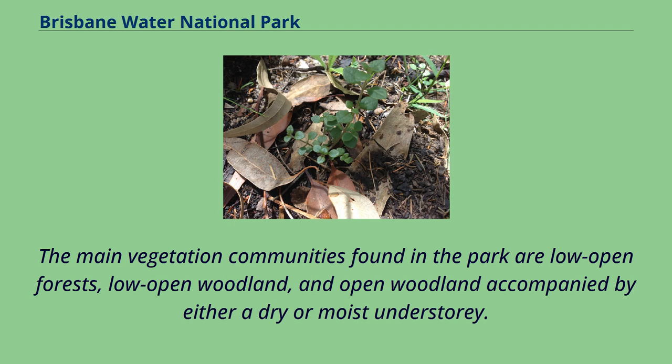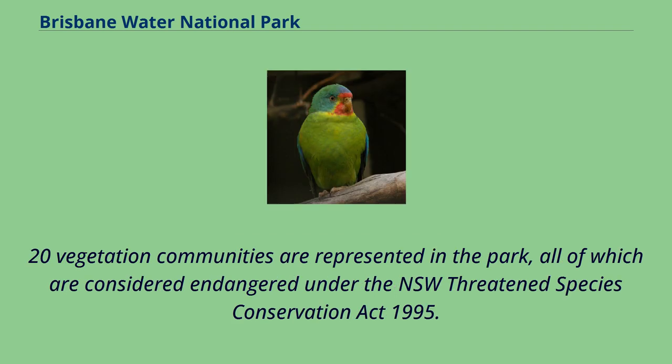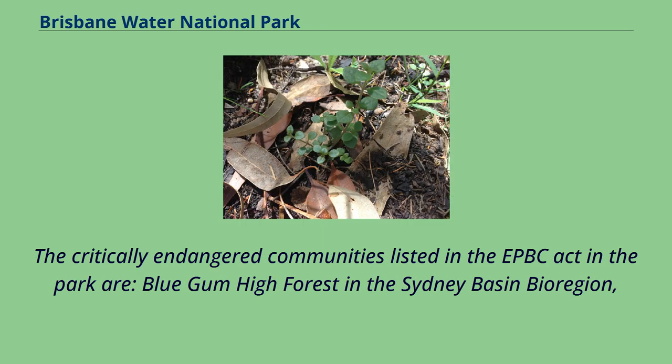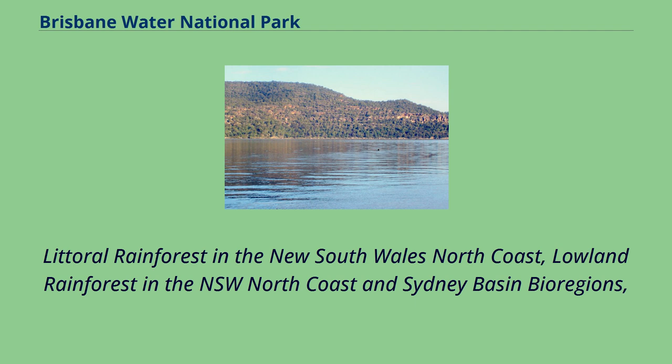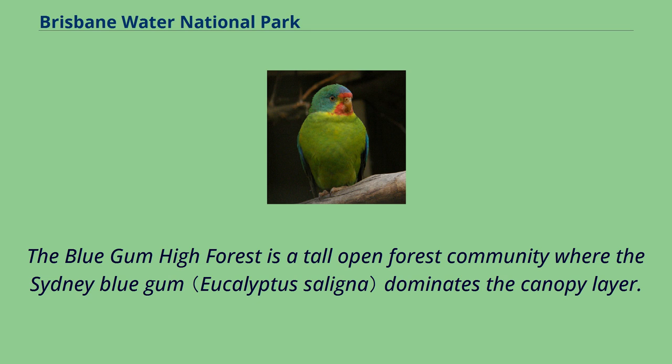The main vegetation communities found in the park are low open forests, low open woodland, and open woodland accompanied by either a dry or moist understory. Rainforest communities occur in sheltered sections of valleys and along streams. Twenty vegetation communities are represented in the park, all of which are considered endangered under the NSW Threatened Species Conservation Act 1995. Five are listed as critically endangered under the Environment Protection and Biodiversity Conservation Act 1999, including Blue Gum High Forest, Littoral Rainforest, Lowland Rainforest, Shale Sandstone Transition Forest, and Western Sydney Dry Rainforest in the Sydney Basin Bioregion.